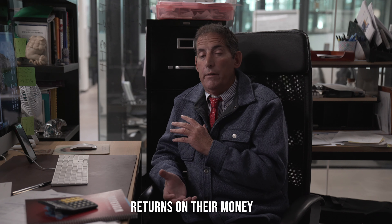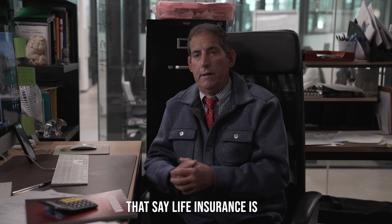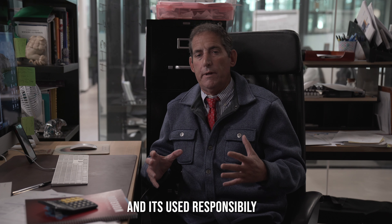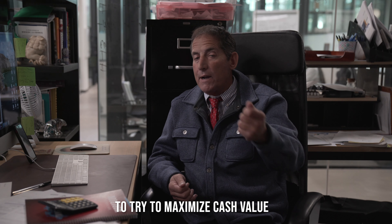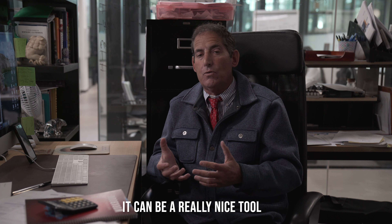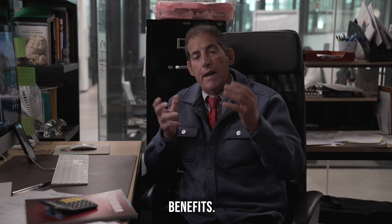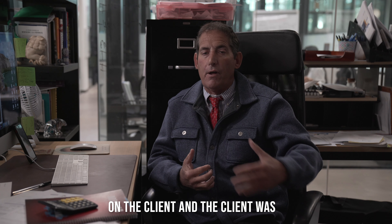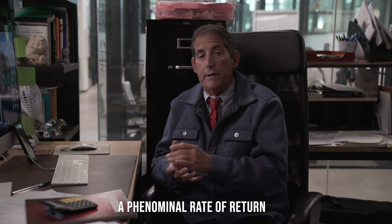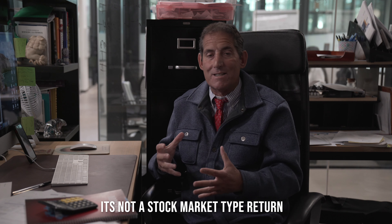There are pundits out there that say life insurance is very expensive and bad, but when it's framed right, used responsibly, and the policy is designed to maximize cash value and minimize the cost of insurance, it can be a really nice tool to accumulate cash on a tax-friendly basis with other ancillary benefits. If you ran the same illustration on a client who was 10, 15, or 20 years younger, you'd find a phenomenal rate of return approaching 6–7% internal rate of return, tax-free.